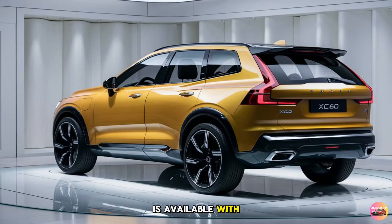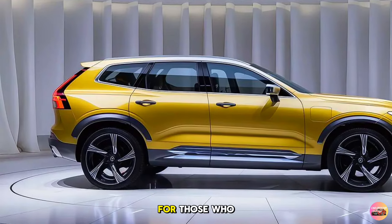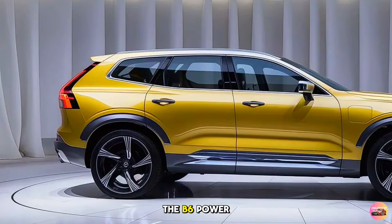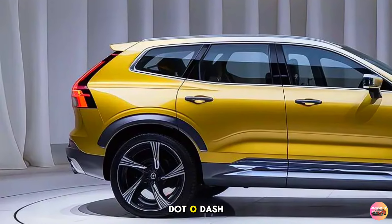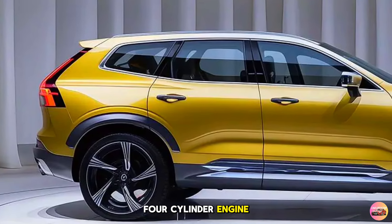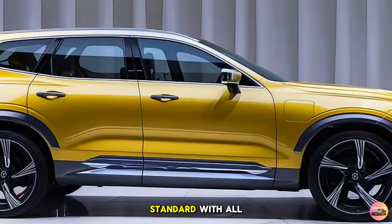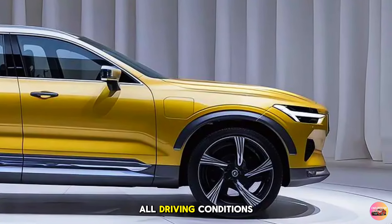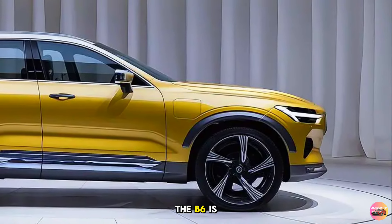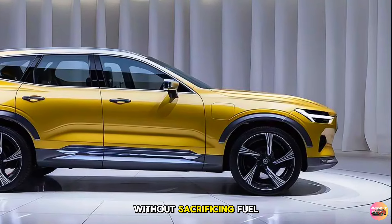The mild hybrid system adds a small electric boost during acceleration, improving fuel efficiency and reducing emissions. The B5 model is available with either front-wheel drive or Volvo's advanced all-wheel drive. For those who want more power, the B6 powertrain features a supercharged and turbocharged 2.0-liter four-cylinder engine delivering 295 horsepower, with standard all-wheel drive providing excellent traction in all driving conditions.